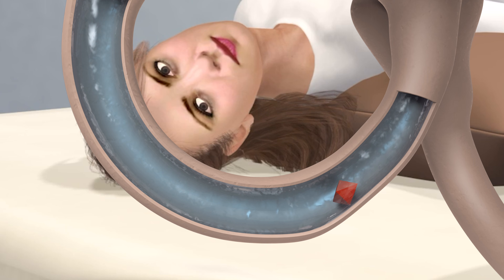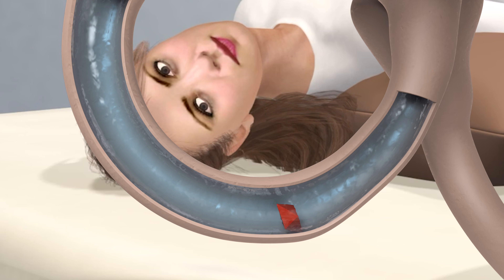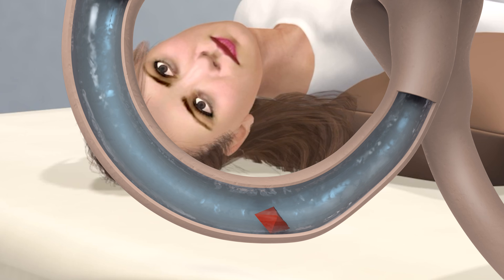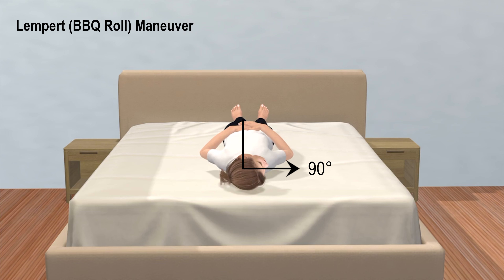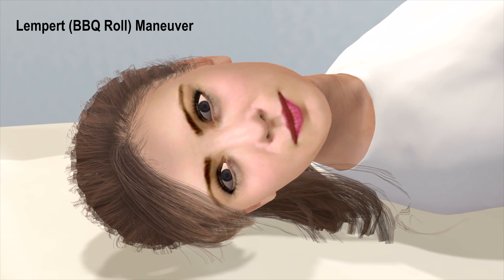When the Lempert or barbecue roll maneuver is performed to treat lateral canal BPPV, the loose crystal is attempted to be removed out of the canal with a specific sequence of head movements. This maneuver is started by turning the head 90 degrees while the body is laid back. If BPPV is present, side-to-side eye twitching called nystagmus will occur.